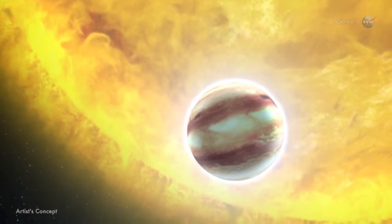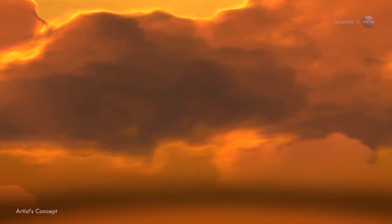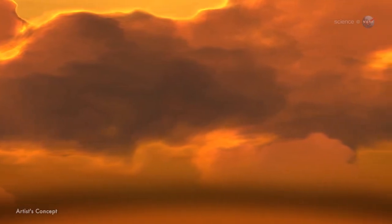Meteorologists watching this video are probably wondering what kind of weather a world like that might have. The short answer is big.